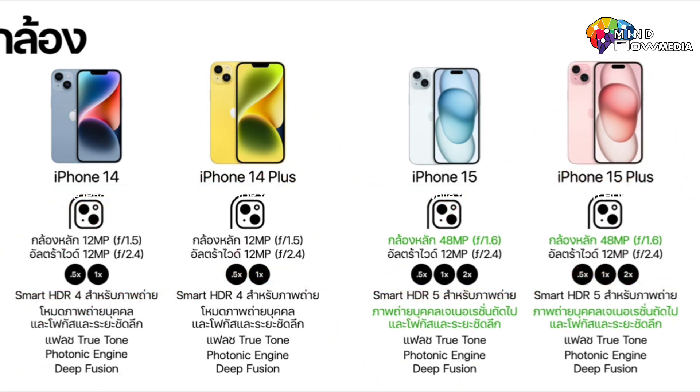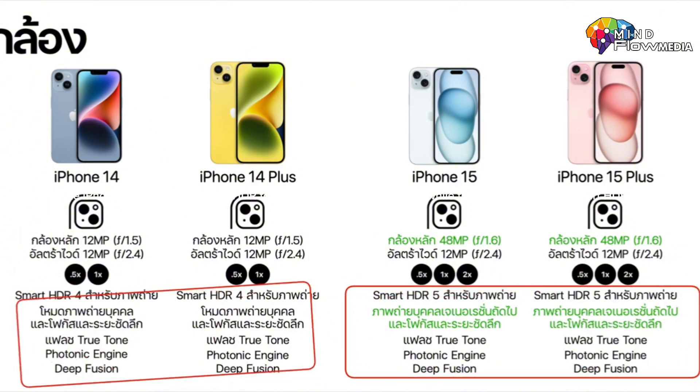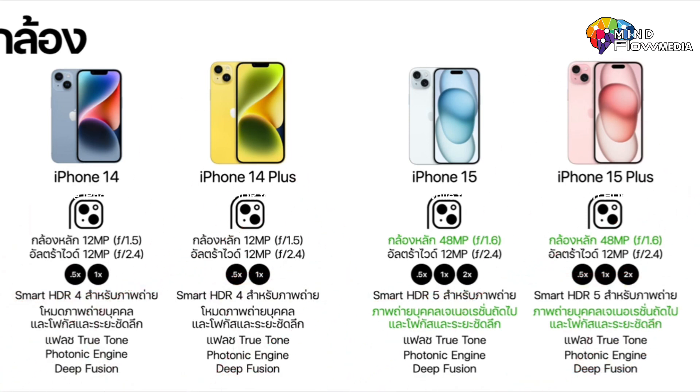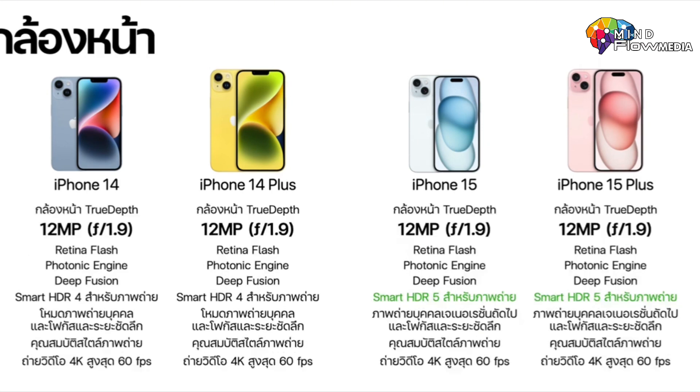The iPhone 15 also boasts Smart HDR 5 for photos, while the iPhone 14 retains Smart HDR 4. Regarding the main camera, the iPhone 15 features a 48-megapixel upgrade; however, the front camera for both the iPhone 14 and iPhone 15 maintains a 12-megapixel resolution.